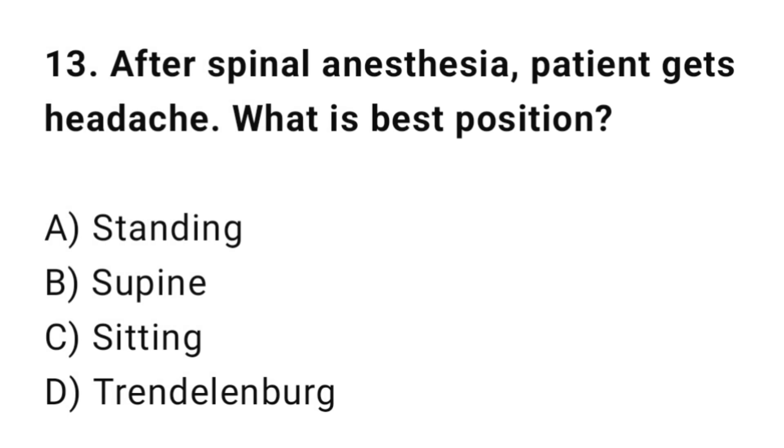Q13: After spinal anesthesia, a patient gets a headache. What is the best position? The correct answer is B: Supine.